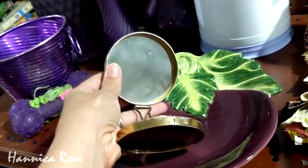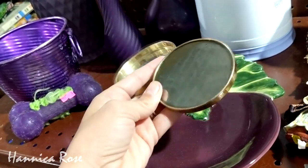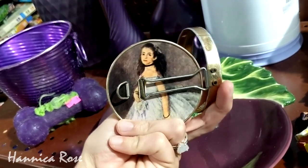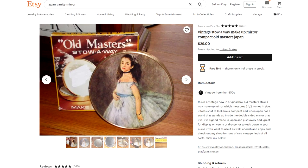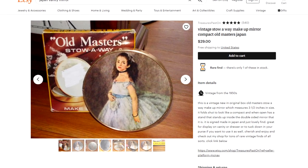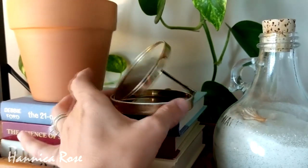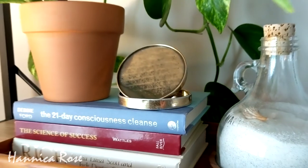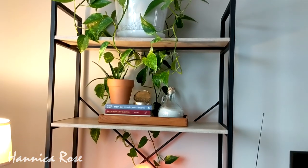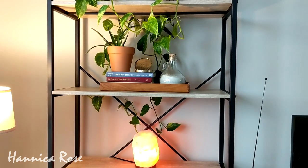The next thing that I purchased was the vintage compact mirror. This was only 50 cents. I loved the aging on the actual mirror, and it was also made in Japan. I did find someone's listing on Etsy with a little bit more information about the mirror — it's the Old Master's Stowaway makeup mirror. I decided to use this as a piece of decor on my bookshelf upstairs. I thought it would look nice on this little pile of books that I have, and here's what the shelf looks like as a whole.